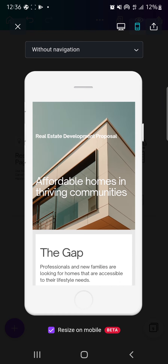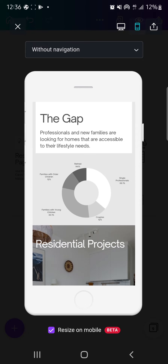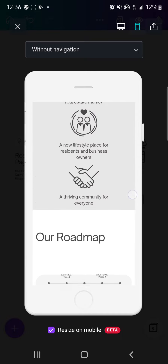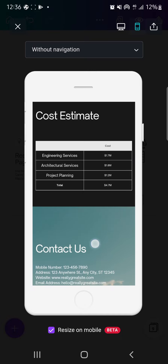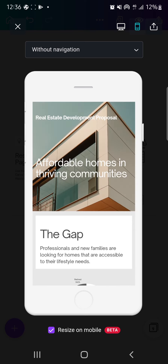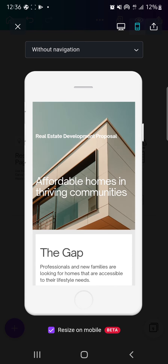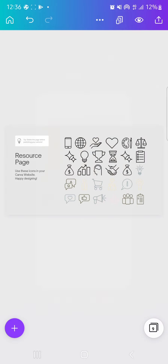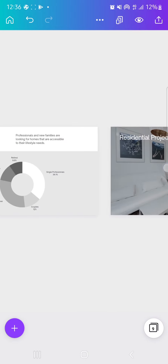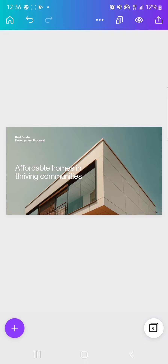Click on that mobile icon at the top to switch to mobile view. This is how the site will appear on your mobile phone. Since I'm not into real estate, I'll just use the templates as-is. Let's go back and see how to add some basic elements to our web page.